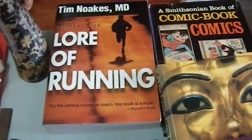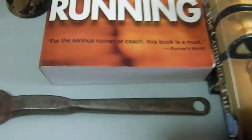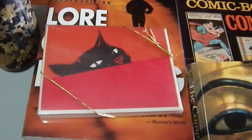We have Tim Noakes MD's 'Lore of Running,' which is a monstrous, huge book. There are also some note cards with a cute cat on them — I paid about a quarter or fifty cents for those.